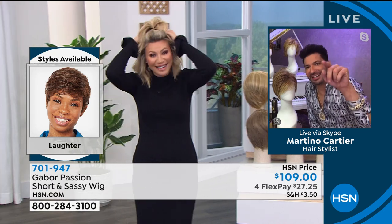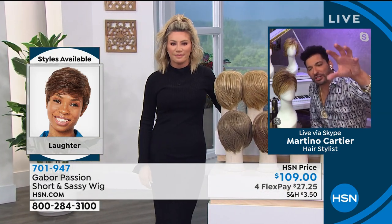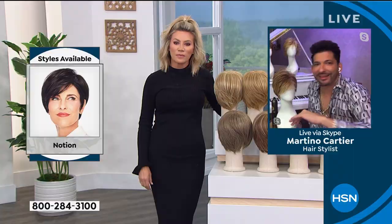Look at our model right here — she looks so beautiful. And the fact that she's able to tuck it behind her ear, it looks real. You're able to put it up in a clip. When you look at Francine with her hair tucked behind her ear, if you can put your hair up in a clip, if you can tuck it behind your ear and it looks real, then you've got the best of the best. And that's what Gabor has done — here since 1969.